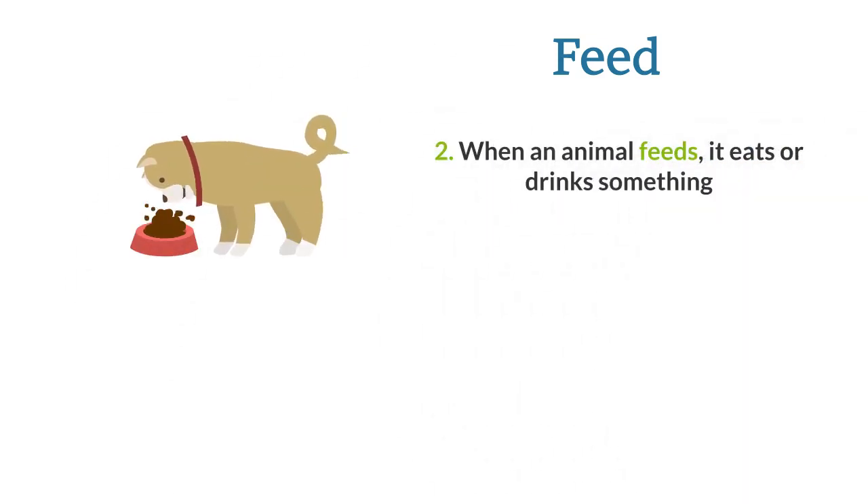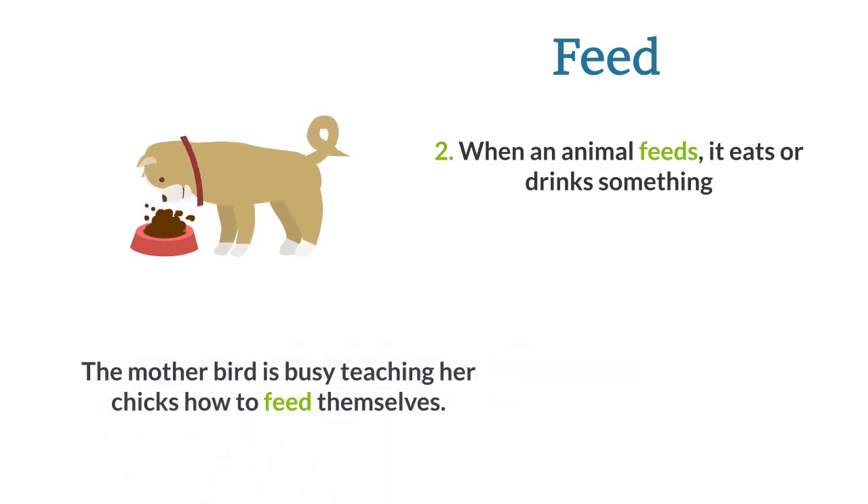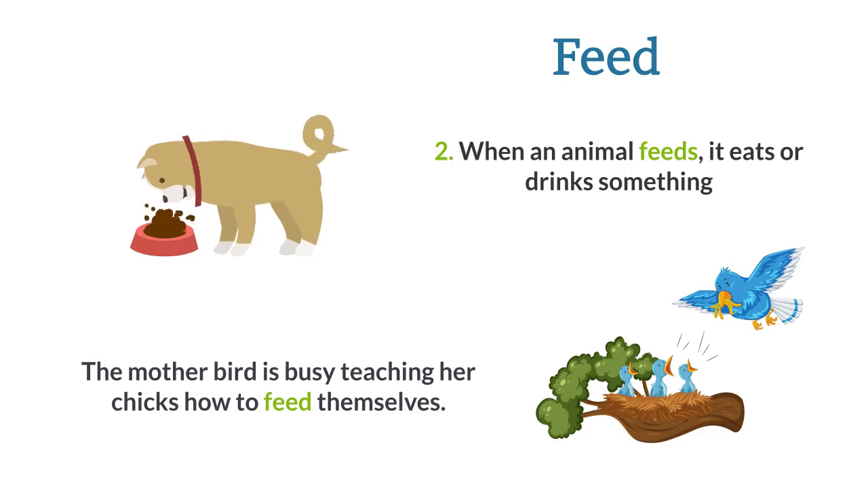When an animal feeds, it eats or drinks something. The mother bird is busy teaching her chicks how to feed themselves.